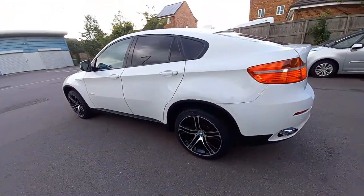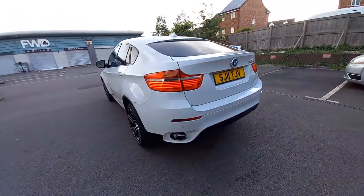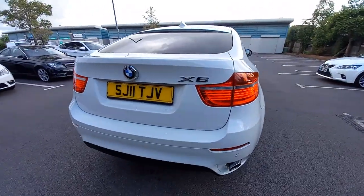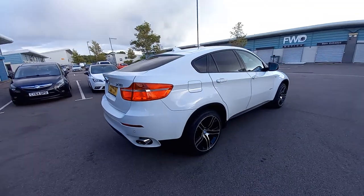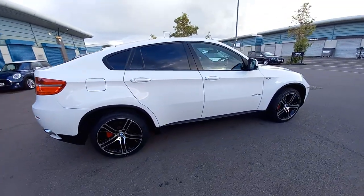This has just had a lot of money spent on it to make it perfect. Cars at this age — it's 11 years old — have specific things that need doing. We've spent almost £3,000 on this vehicle to make it perfect.